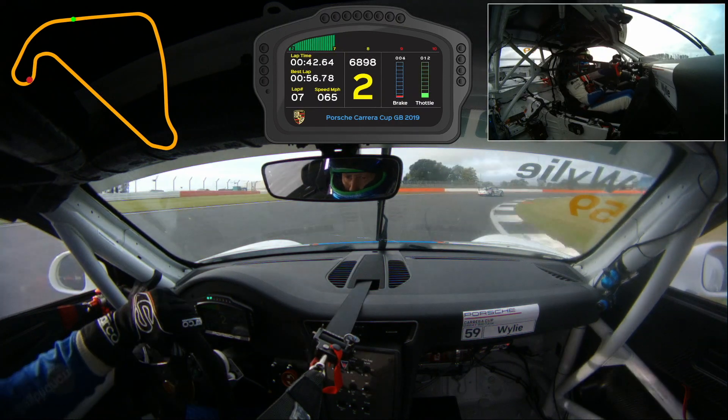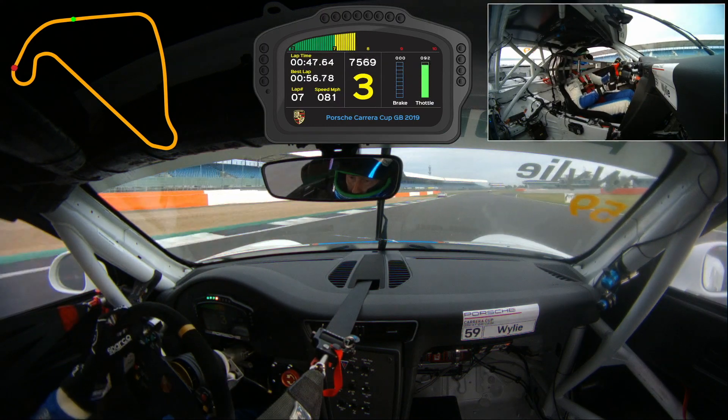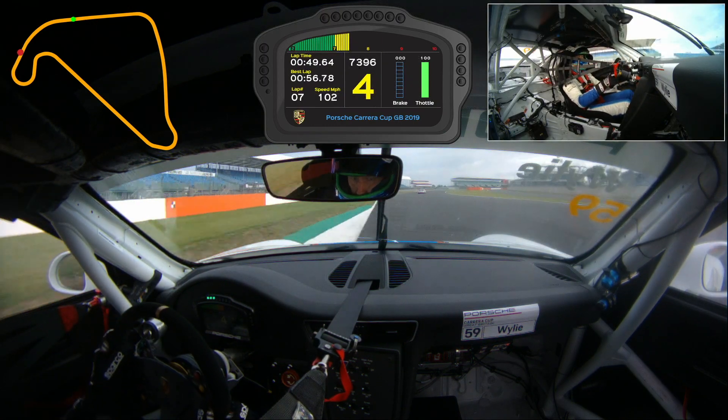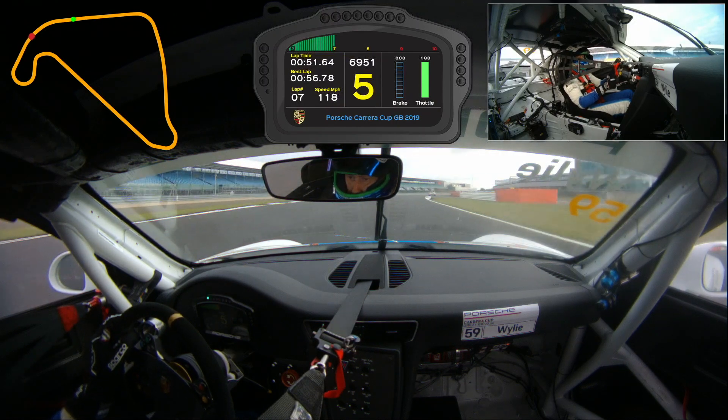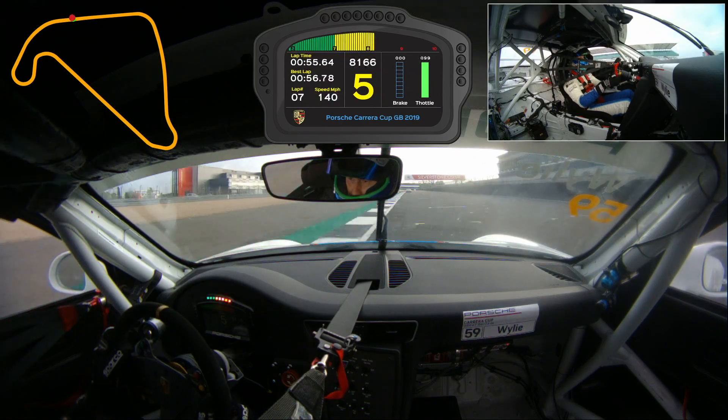Brake hard — this corner you've got to be super patient with the throttle pedal. Wait for the car to rotate, then hard on the gas as we enter the National pit straight. And that is a short lap of Silverstone National circuit.